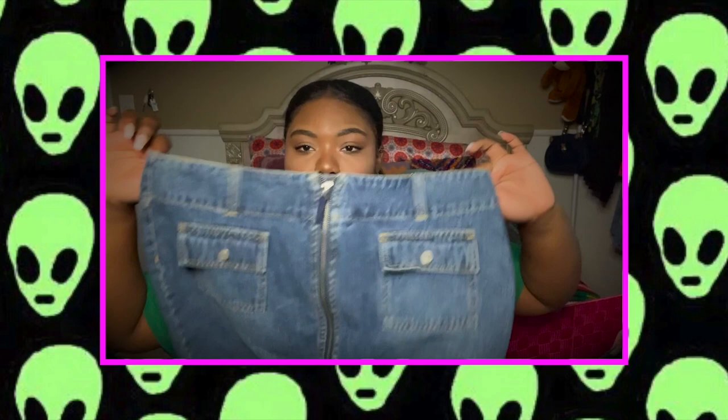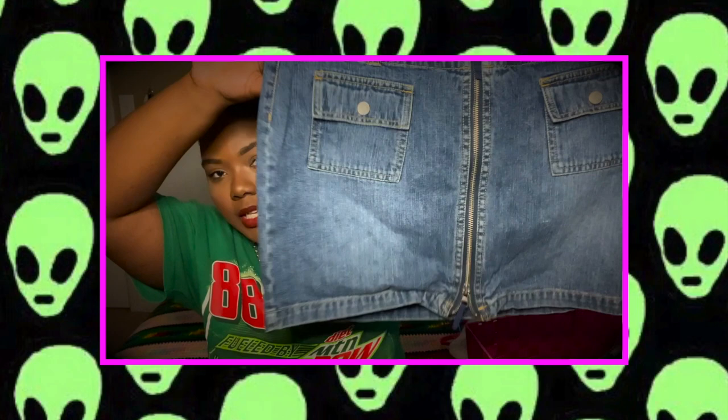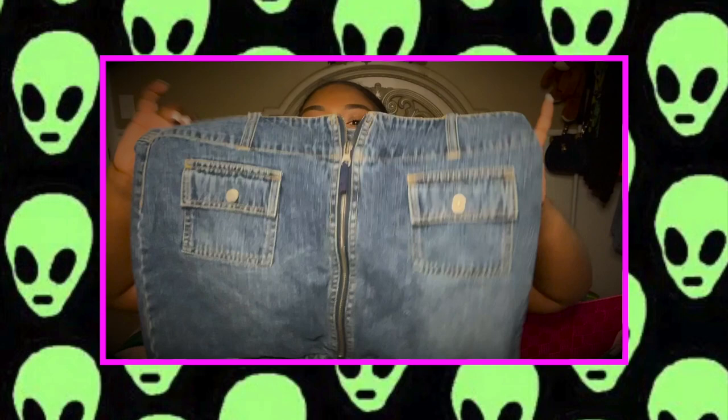The first bottom is a cute little Y2K mini skirt by No Boundaries — Walmart back in the day when they actually had cute clothes. It has a zipper in the front that can go up or down, and two pockets on the front. It's just a cute little mini.